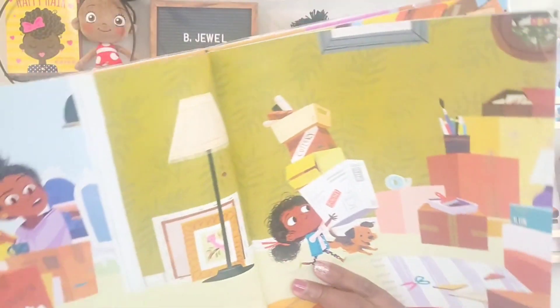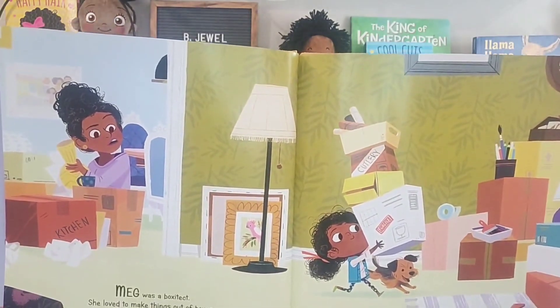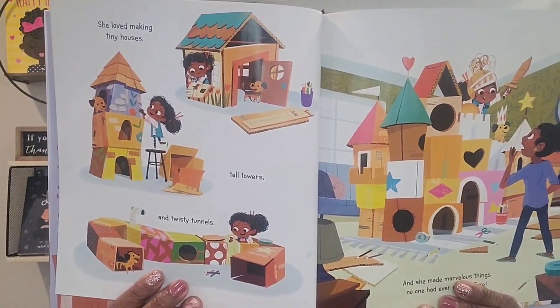So, Box of Tech by Kim Smith. Let's take a look at the very first two pages. It says: 'Meg was a box-of-tech. She loved to make things out of boxes.' She loved making tiny houses and tall towers and twisty tunnels. She made marvelous things no one had ever seen before. Meg was proud of her work — she could make boxes into anything. Meg's mother was so proud that she thought Meg was brilliant and creative.